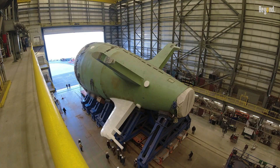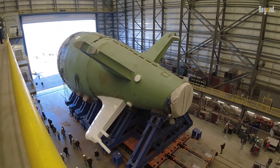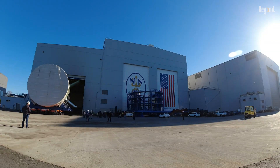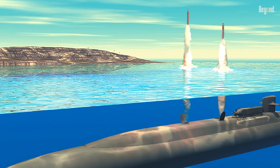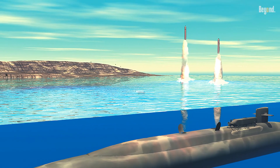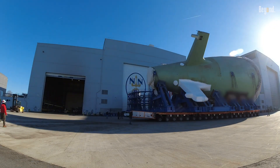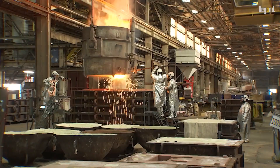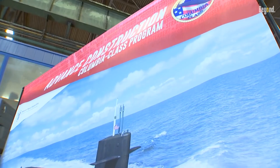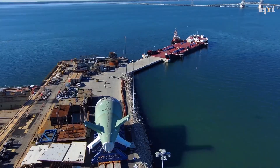Looking ahead, the US Navy is transitioning to the new Columbia-class submarines, which are designed to replace the Ohio-class boats. The Columbia-class will carry fewer missiles, with each submarine equipped with 16 missile tubes for Trident II-D5 SLBMs. This reduction is part of ongoing efforts to comply with international arms control treaties and to modernize the US nuclear deterrent. Despite the decrease in the number of missiles per boat, the Columbia-class will maintain a formidable deterrent capability.